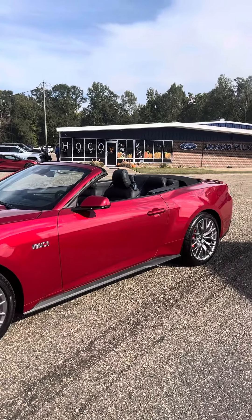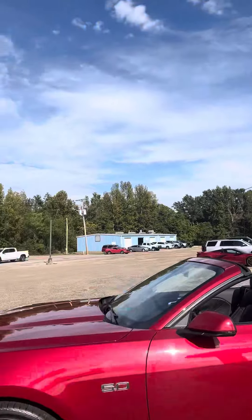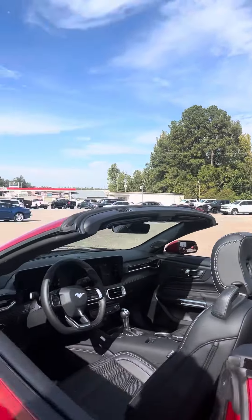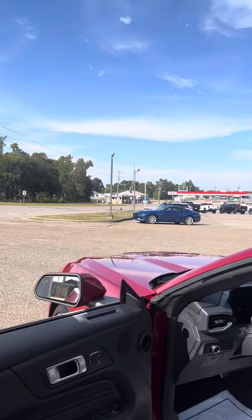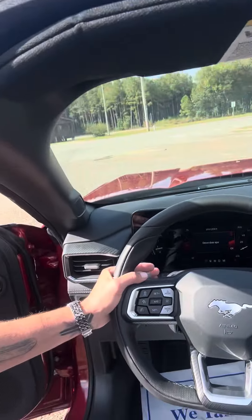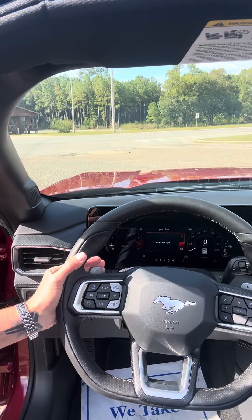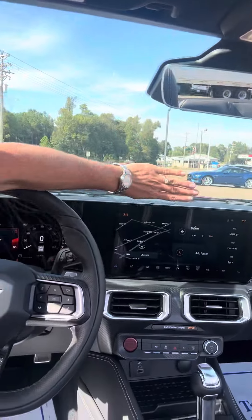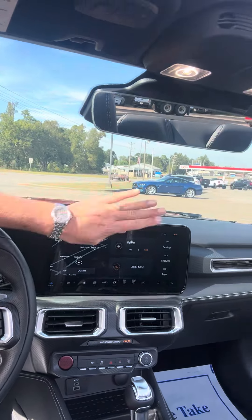Notice that this has the Brembo brakes in the front and in the back. It has a lot of cool features that the salespeople would have to tell you more about. Leather interior, power features. This is all automatic but it has paddle shifters if you want to shift manually. Wireless charging. Check out the size of that screen — huge screen.